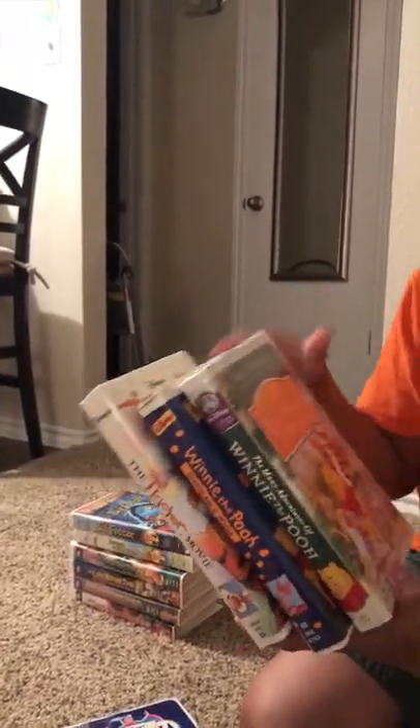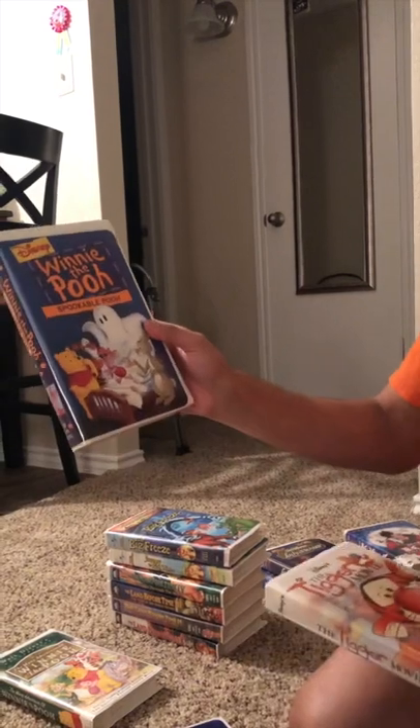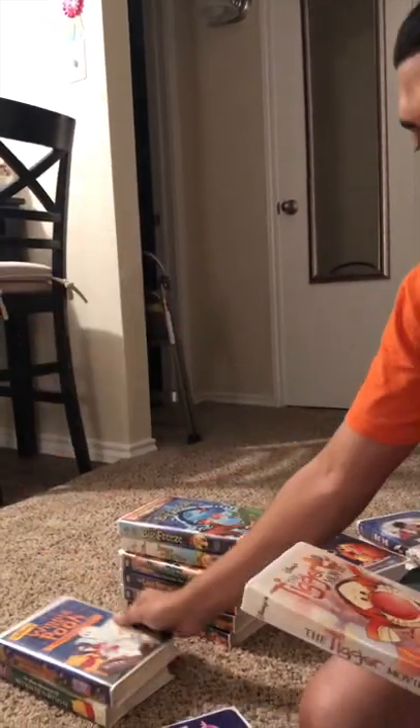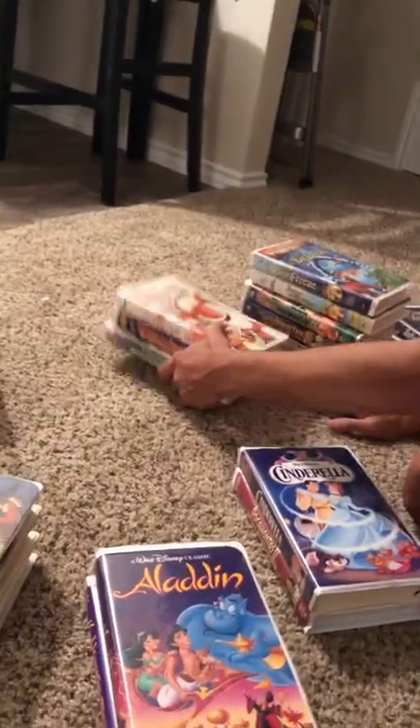If these don't sell, at least I can keep them for myself — that's how I'm picking and choosing. That's why I went with most of the Disney ones. We got the Many Adventures of Winnie the Pooh — the Masterpiece edition — Winnie the Pooh's Spooktacular, the bonus Halloween one, and the Tigger Movie, which everyone loves.